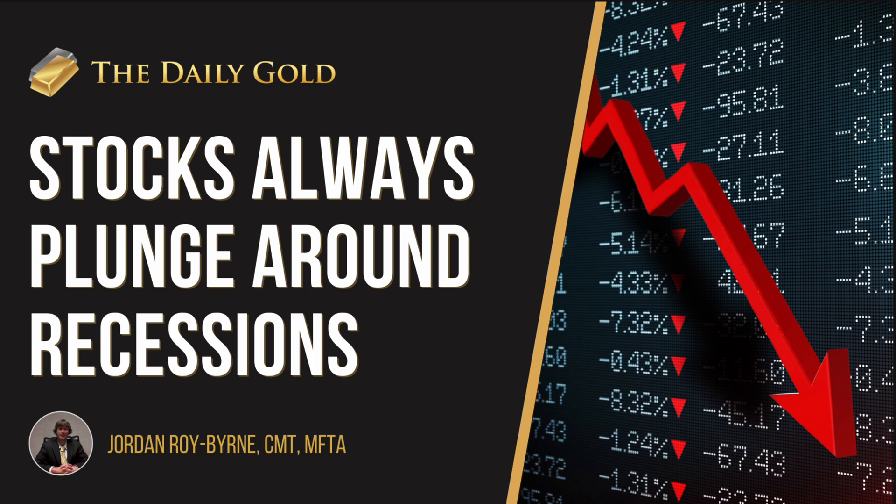This is around recessions — there's always a stock market decline. It can begin a couple months before the recession, then it wreaks havoc. And typically the stock market bottoms before the recession ends, and that's actually one of the best times to buy stocks. So I don't want to be all bearish in this video, but it's important to understand that.